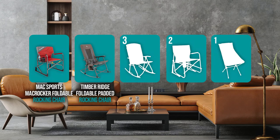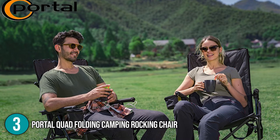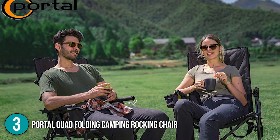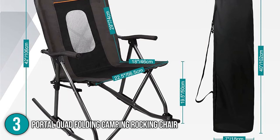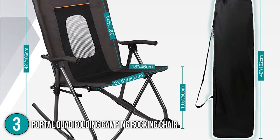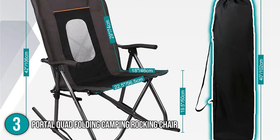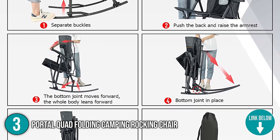The portable folding rocking chair coming in at number three on our list is the Portal Quad Folding Camping Rocking Chair. This rocker has an X-shaped frame that allows it to collapse more compactly than other seats, so you'll have additional storage space. Although this chair is on the heavier side, its durability more than makes up for it. In addition, it comes with a storage bag, which makes storage and portability even more simple and convenient. You can just sling the chair in the carry bag over your shoulders and go.